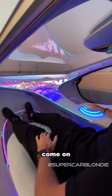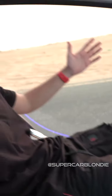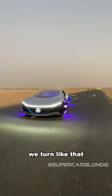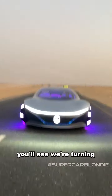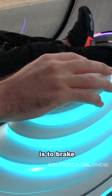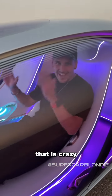So first I'm going to pull forward, and we're off. When I turn it left like this, when I tilt it, we turn like that. When I turn right, you'll see we're turning. Forward is accelerate, and backwards is to brake. That is crazy.